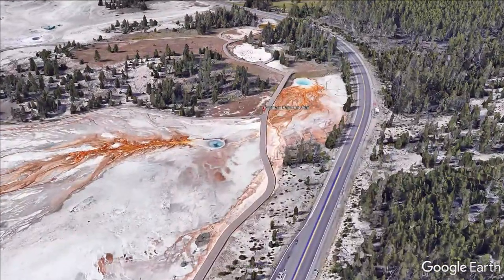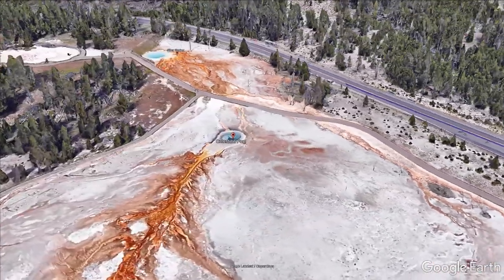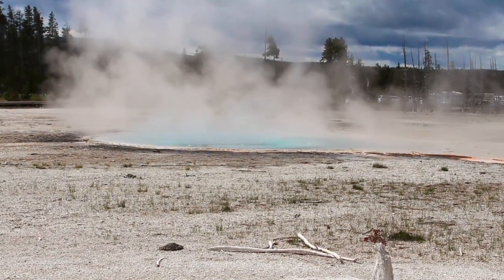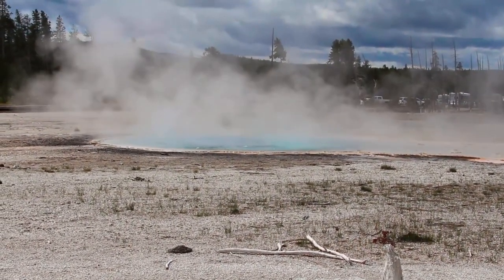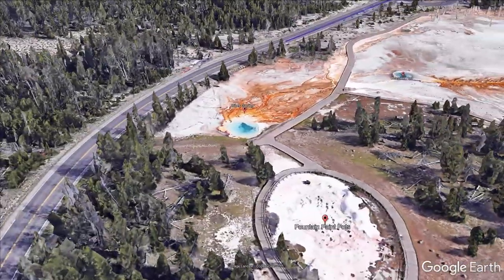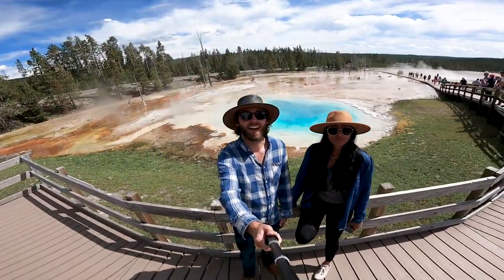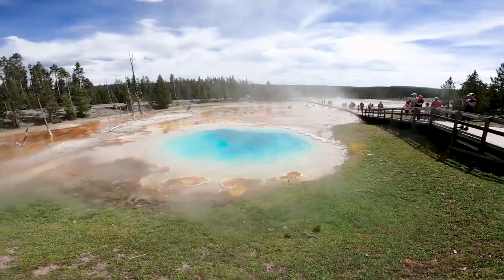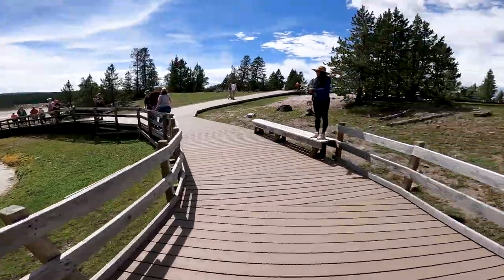The Fountain Paint Pot Trail includes Celestine Pool, which is infamous for an incident involving a man diving into the boiling pool in an attempt to save a dog named Moosey that escaped his leash — which sadly didn't turn out well for either of them. Next door is the deep blue Silex Spring, named for the large amount of silica found in and around the pool. Silex is Latin for silica, which comes up from the underlying volcanic rocks when dissolved in the hot waters.